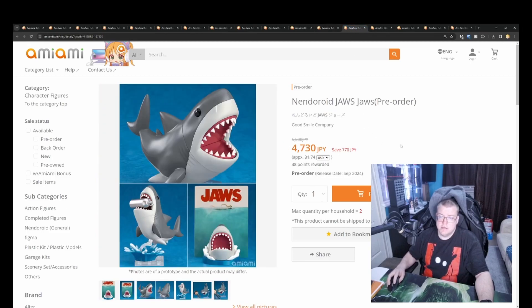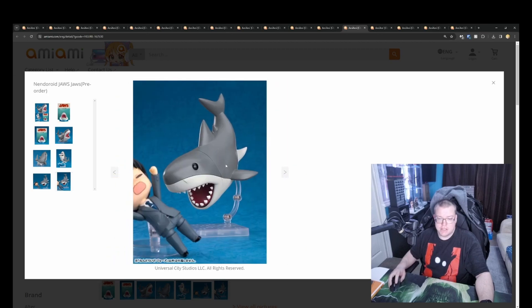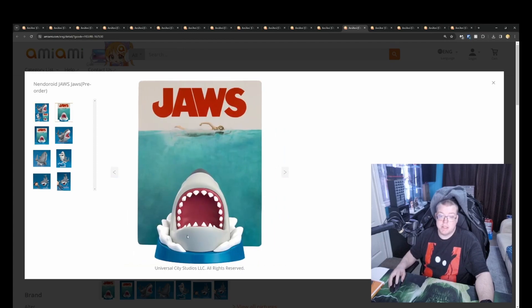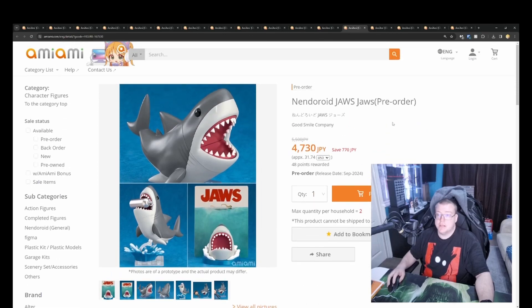And then we've got Nendoroid JAWS — Shark Bait. I think we covered this before last week, where it's the jaws coming out of the bottom. But they've now included a couple of different options. The face comes off and you can put it on a round base to display with this acrylic backdrop card, or you can have it with the shark body. For 4000 yen. If you're big into Jaws — which is a classic movie that most people should watch — it's a very nostalgic horror movie.